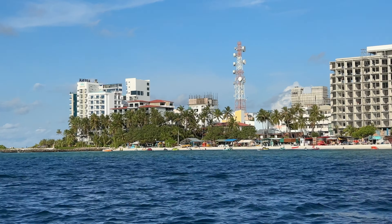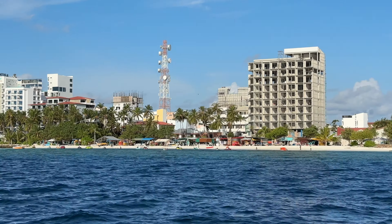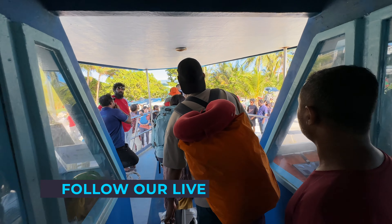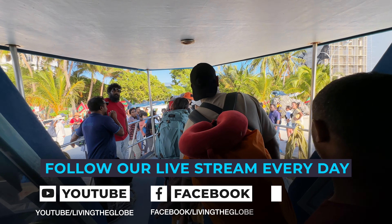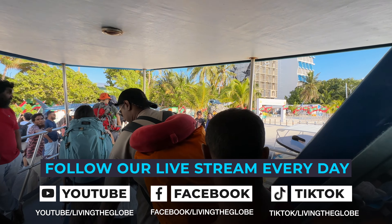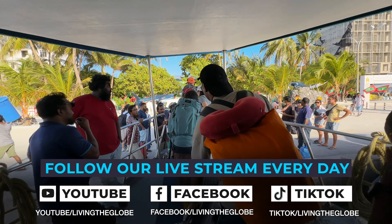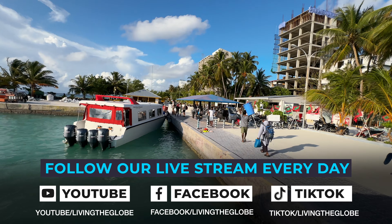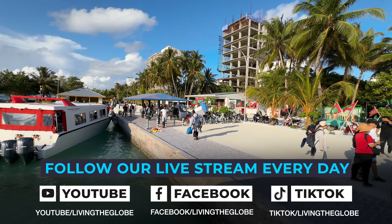Mafushi is one of the most popular islands — actually the most popular island here in the Maldives. As you can see there are a lot of hotels being built, a lot of water sports, a lot going on. This was actually the first island that accepted tourism, so it's been built out and made for tourism. We will be on this island for about two weeks, going live every single day to show you the beauty of this island.